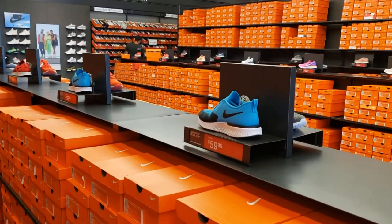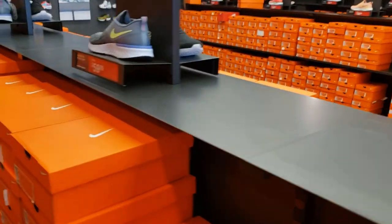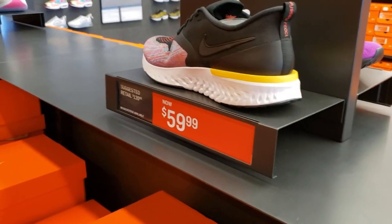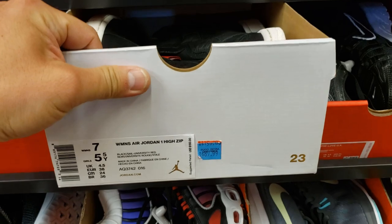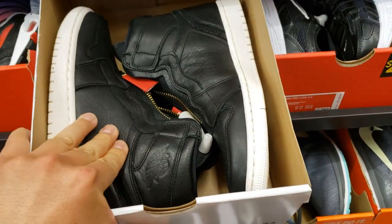A few of them going for the same price — some are $69.99 and some are $59.99, with plenty of different colorways. You need some running shoes? In the women's section, size six and a half, going for $70. Tailwind, Jordan One High Zips going for $90 — the leather on these feels so good.